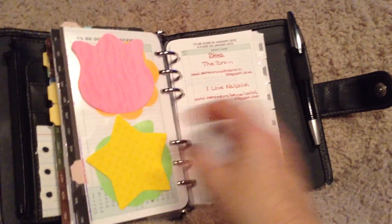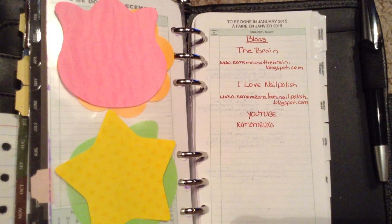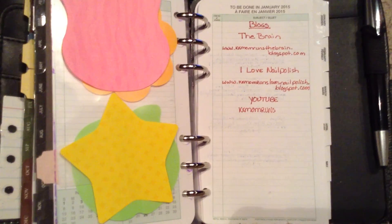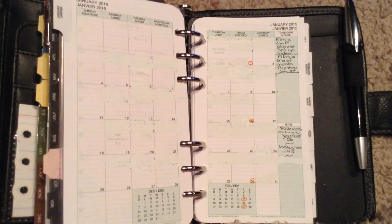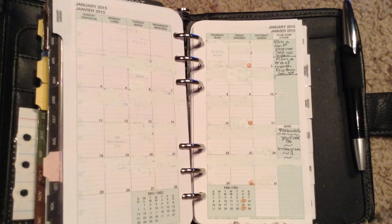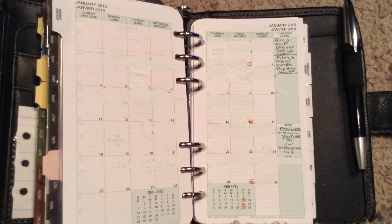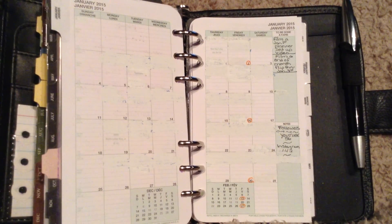Then this other two-page-per-day section is for my blogs. The blog kkmomrunsthebrain.blogspot.com is where I will post daily pictures of this planner, and then there's my 'I Love Nail Polish' blog. I track when I make a post or film a video — this video will be up today or tomorrow. At the end of the month I plan to film a daily flip-through of my pages set to music, either on the last day of the month or the first day of the following month.